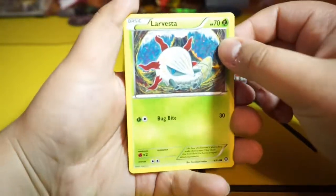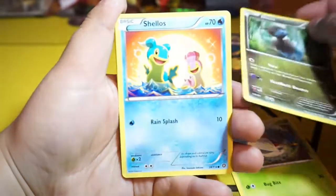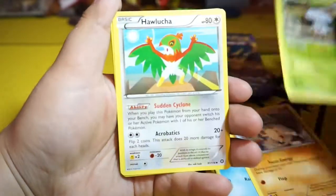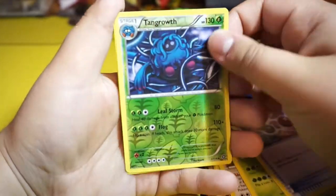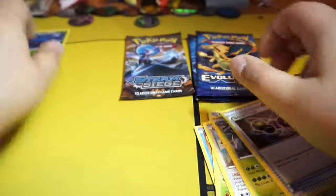Let's see what we get — we're opening a Steam Siege pack. I'm still missing a couple of cards from the set to complete it. Cool, and a Pyro — that's pretty cool.